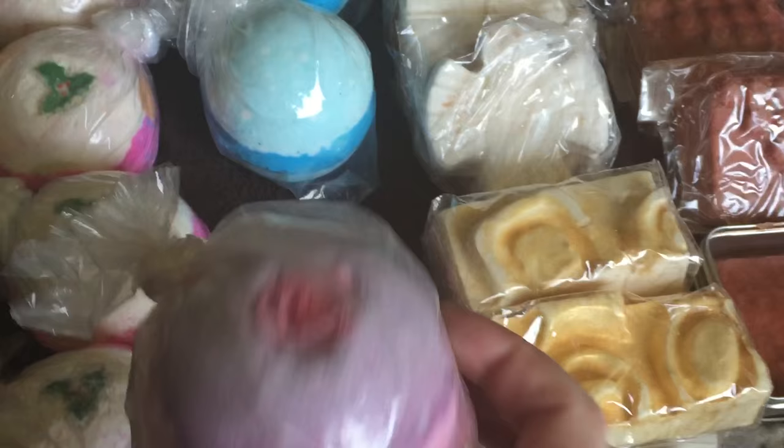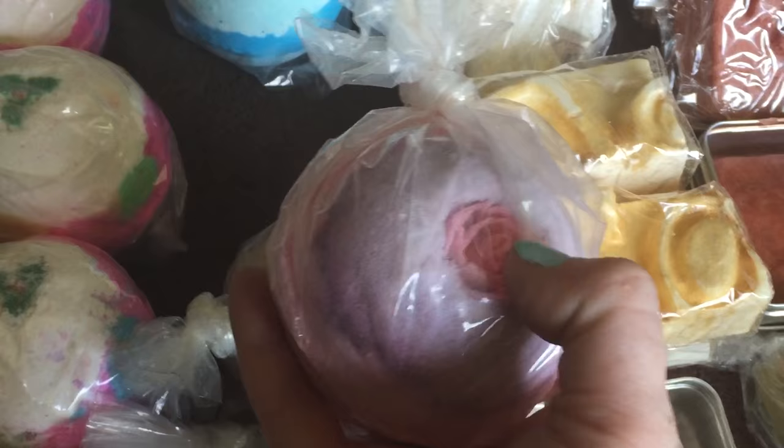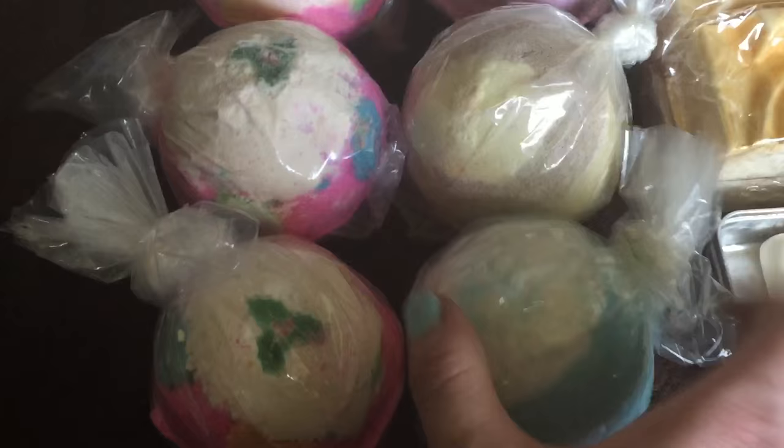The Sex Bomb bath bomb smells like jasmine — it's very nice. It's like a little gummy rose that disintegrates in hot water. Sex Bomb is a regular line item, and so is the Frozen. There's also the Honeybee bath bomb, which smells just like Honey I Washed the Kids shower gel and soap. Then there's Big Blue — it's pretty cool to see in your bath, though it can scare people because there's seaweed in it that floats out when it dissolves.